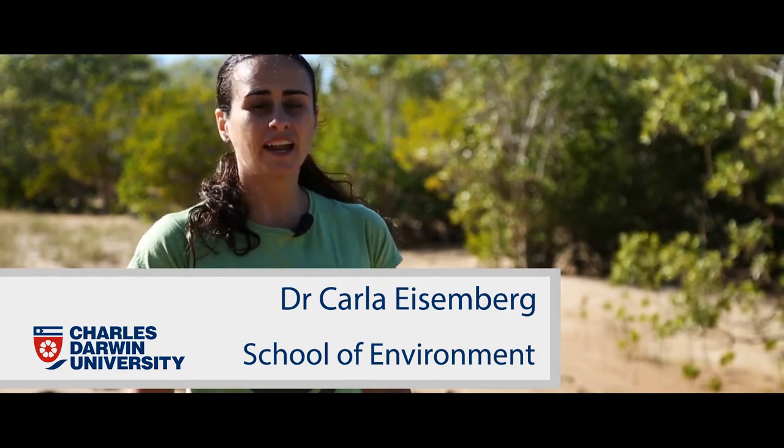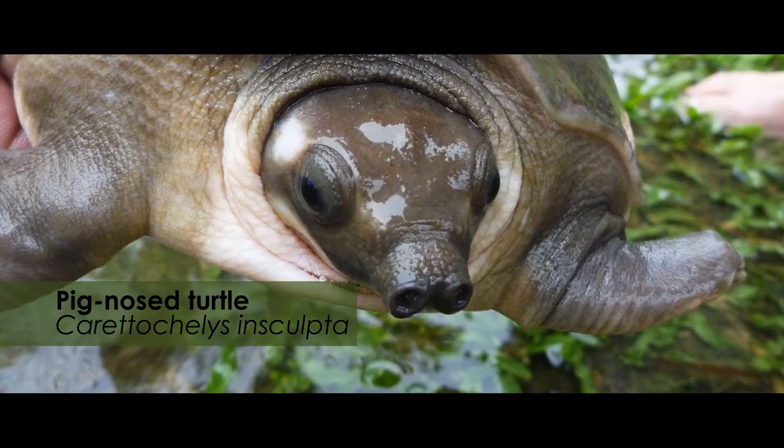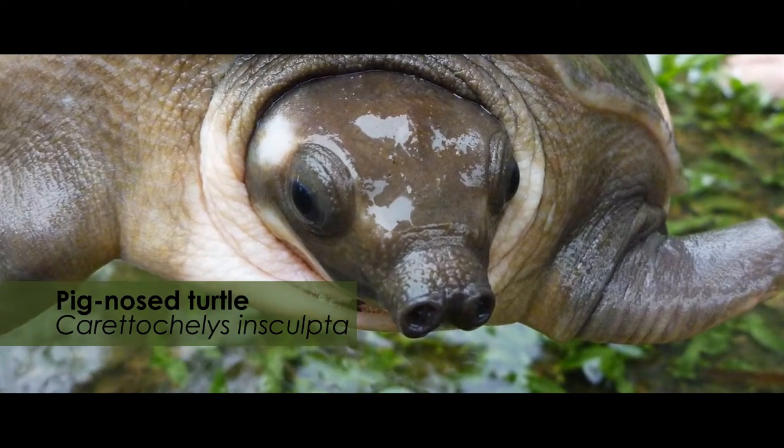Hi, I'm Dr. Carla Eisenberg and I'm a research associate from Charles Dyer University. I have been working for the last six years with the pig-nosed turtle, which is a really cool animal and I think it's quite relevant to this course.